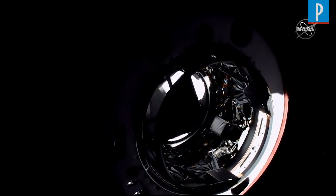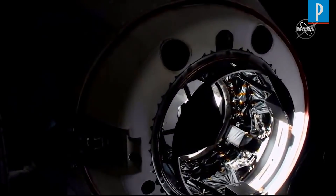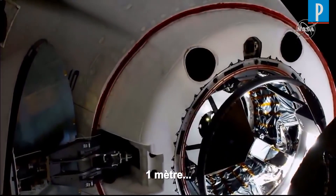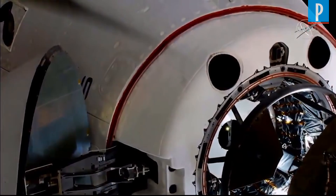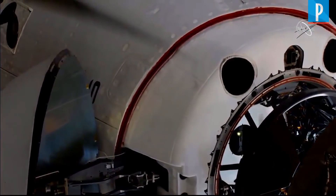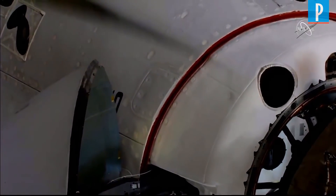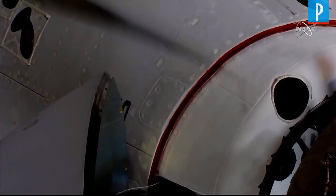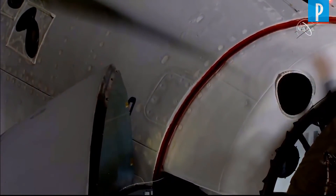Two meters. We are inside the hands-off point, the crew hands-off point. One meter to go. Soft capture complete. Dragon in. Soft capture confirmed. Standby for retraction and docking.